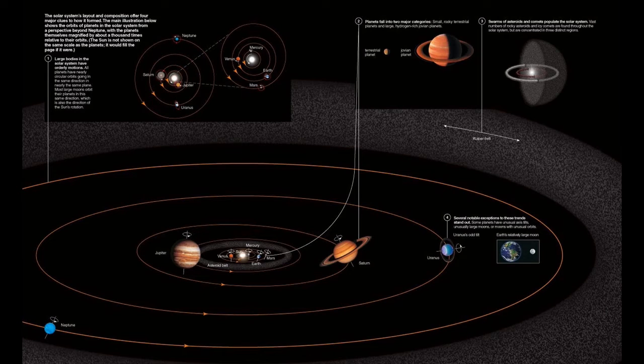This cosmic context figure from your textbook summarizes four major features of our solar system that must be explained by any theory that seeks to describe how our solar system formed.